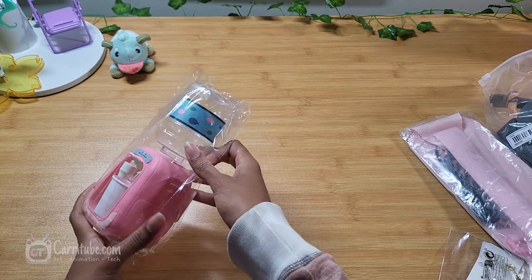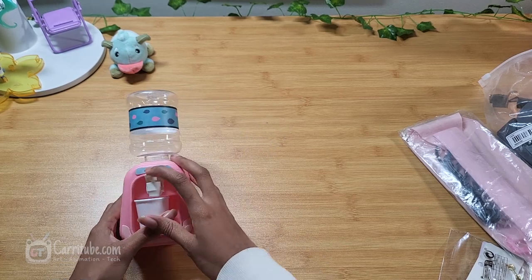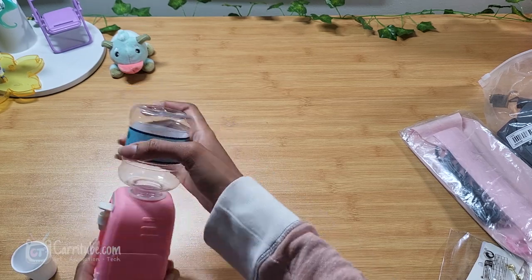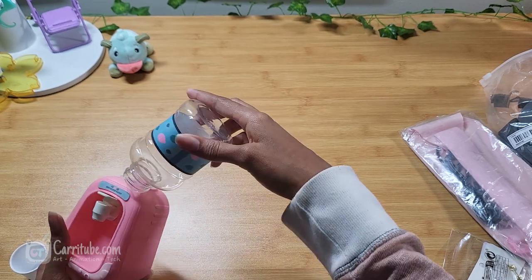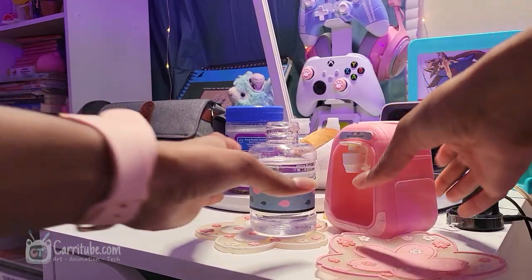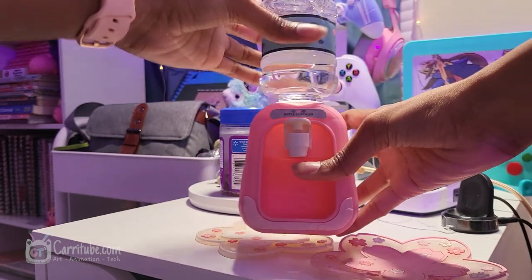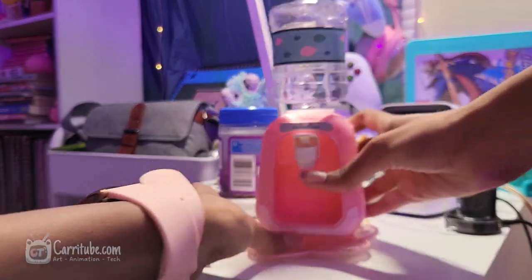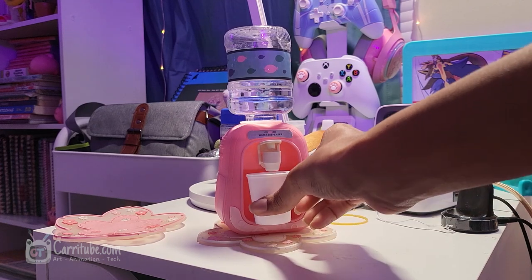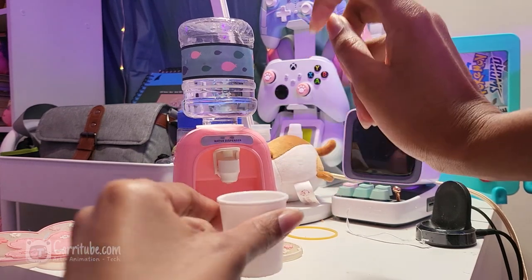I also got this mini water dispenser — it's really cute. I thought it would be a good idea to put drinks in it, and I got it in pink since it matches my setup nicely. I might actually just keep it with water because when I'm on my computer all day I'm always dehydrated, so maybe it'll force me to drink. It was only a couple of dollars — another impulse purchase. I also saw people use it for mouthwash in their bathroom, which is a great idea.